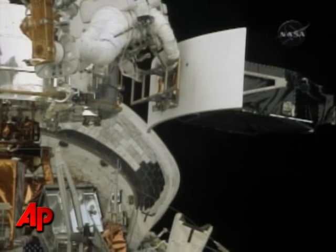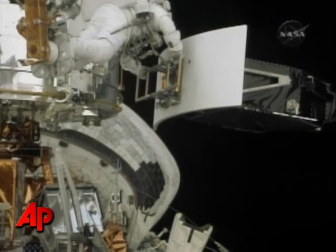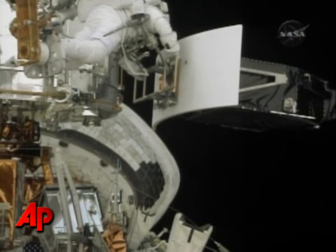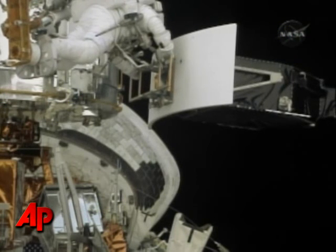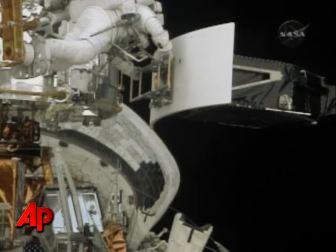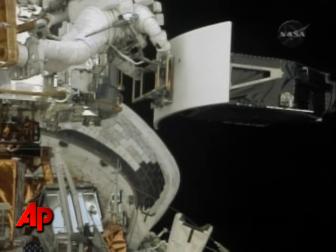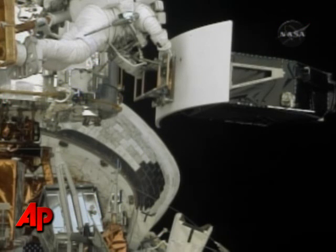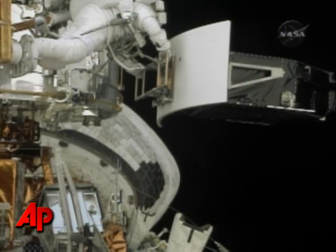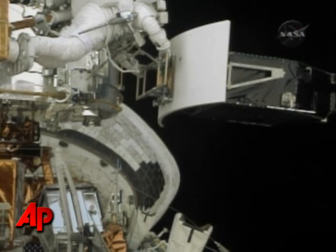While Drew Feustel, with assistance from Megan MacArthur, temporarily stows the elder WFPC-2 camera on the temporary stowage platform, John Grunsfeld is now translating down the telescope and back up to the forward portion of the payload bay to assist with the retrieval of the new camera from its protective enclosure on the forward super lightweight interchangeable carrier.